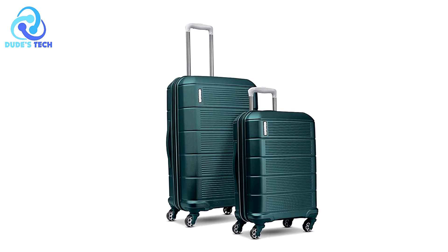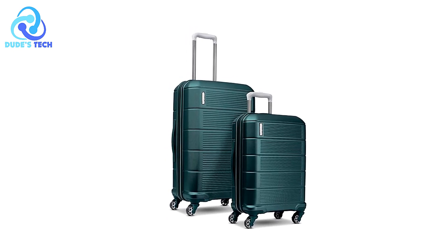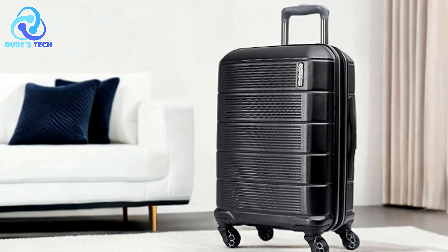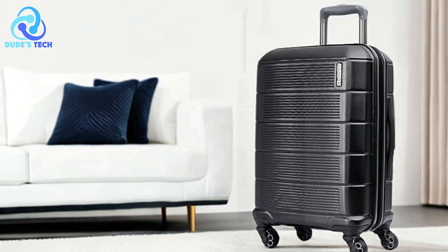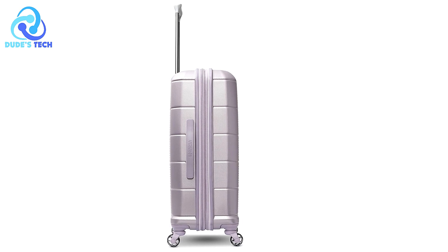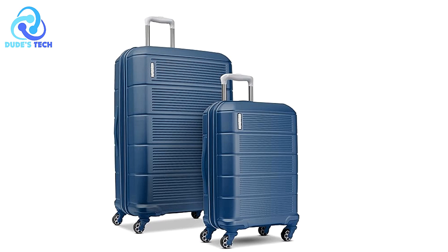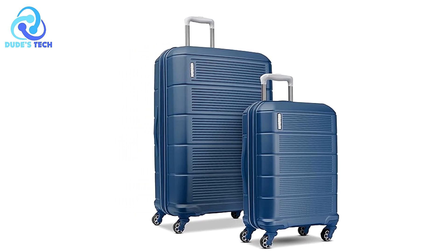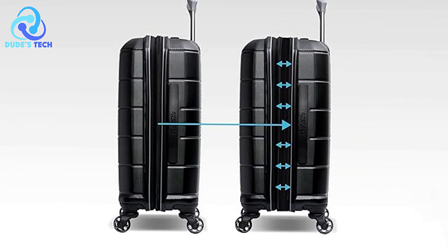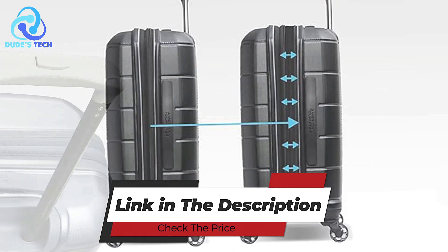Cons. Limited capacity for longer trips. While perfect for a short 1-3 day trip, the Stratum 2.0 may not offer enough space for extended vacations or business trips where more outfits and accessories are required. Even with its expandable design, it might not suffice for longer stays unless you're an ultralight packer. Overall, the American Tourister Stratum 2.0 carry-on spinner offers a fantastic blend of style, durability, and functionality, making it a great option for short trips. Its ergonomic design, smooth wheels, and thoughtful interior organization are key highlights.